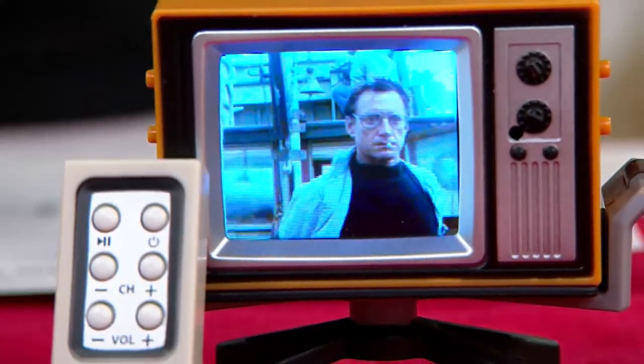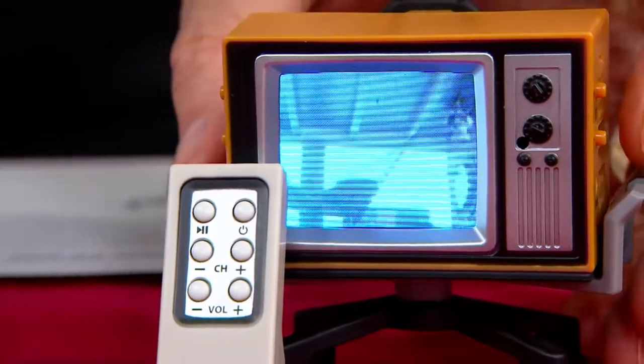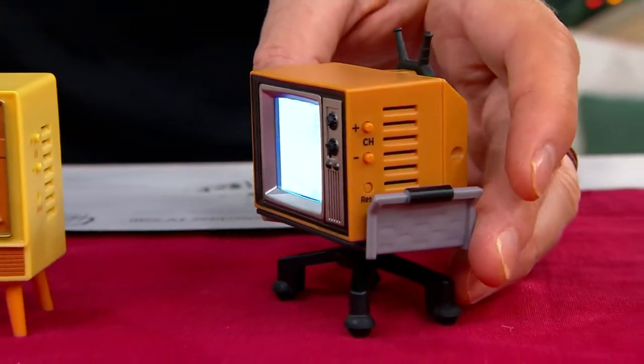I'm telling you. First of all, to any of my young friends watching, any of my Gen Z friends, this was what a television used to look like.